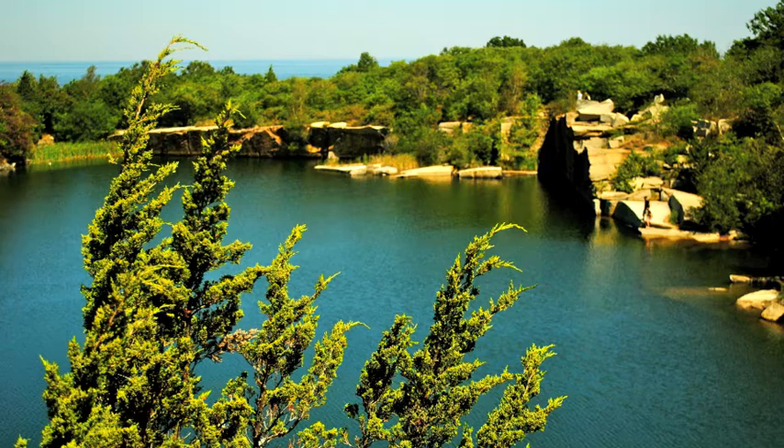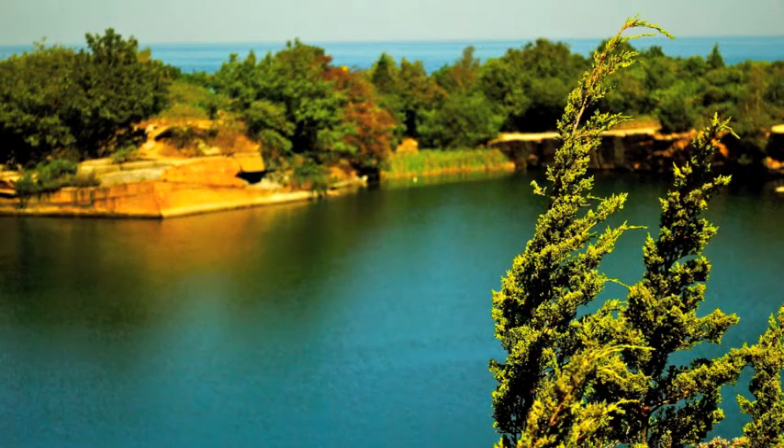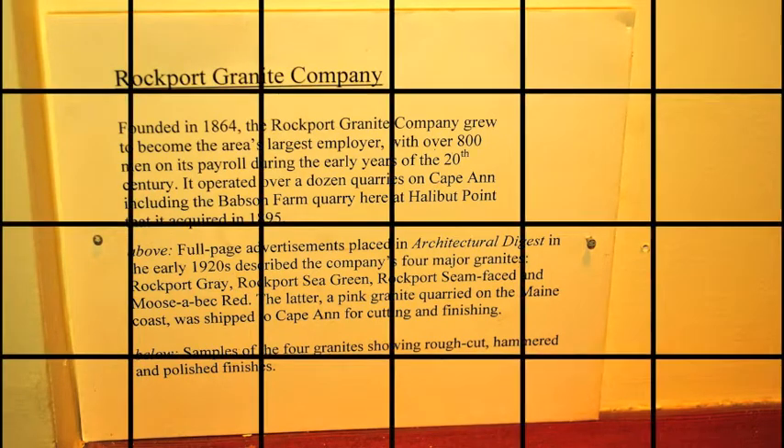From the start of the 1840s, granite was quarried on a small scale from this site, but quarrying expanded to a larger scale when the Rockport Granite Company bought the Babson Farm Quarry from a local farmer, Samuel Gott.